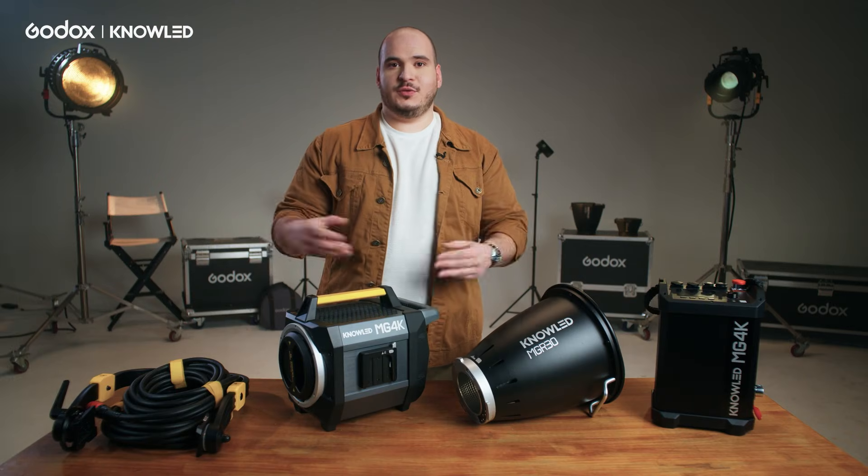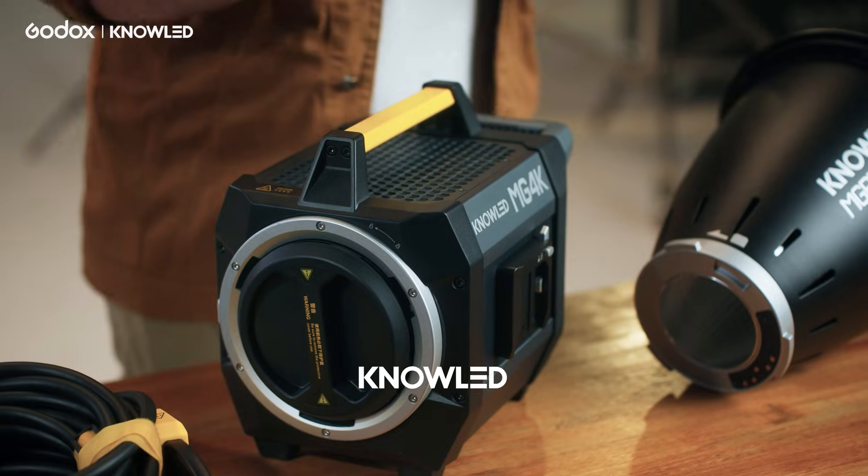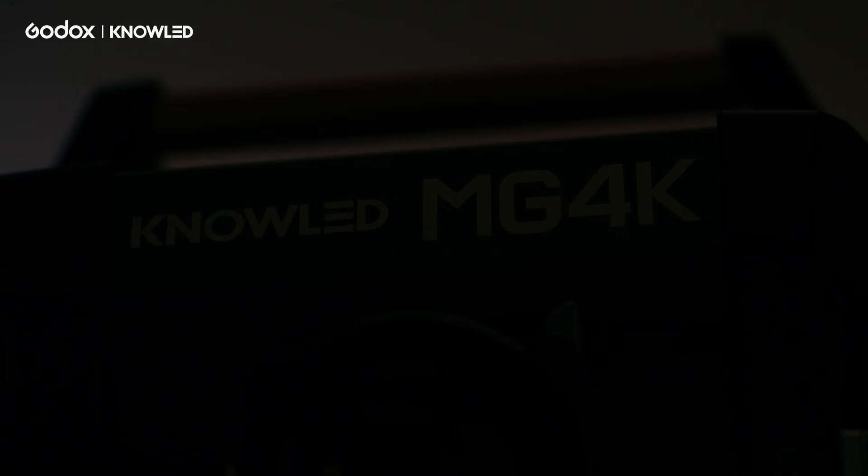For those of you who are new to the Godox lighting ecosystem, every time you see the word NoLED, you can be confident because this is the professional lineup from Godox for film and television.